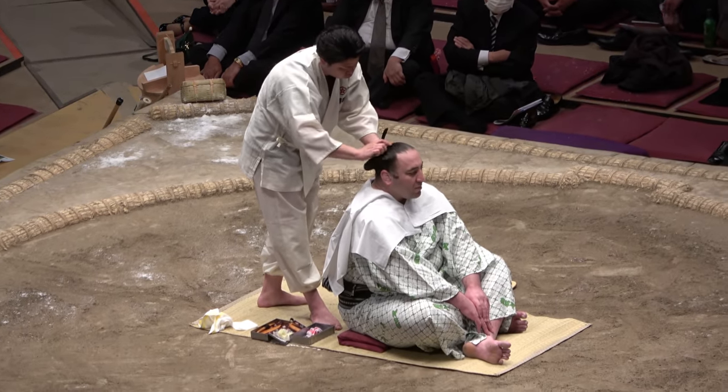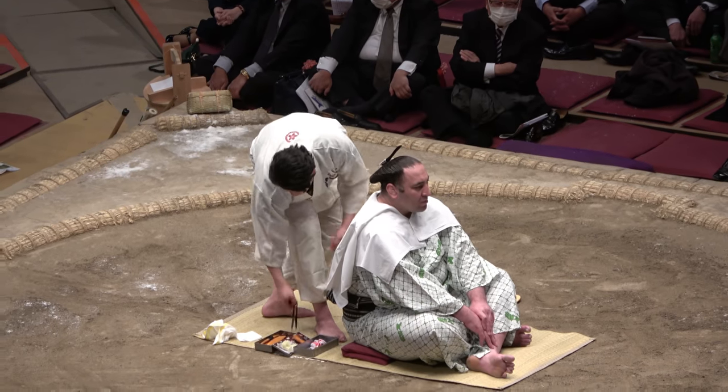He lastly unites everything with the Soroigushi comb and neatly clips the hair ends into line. This demonstration must be done in 10 minutes, but we're told the proper process takes around 20.